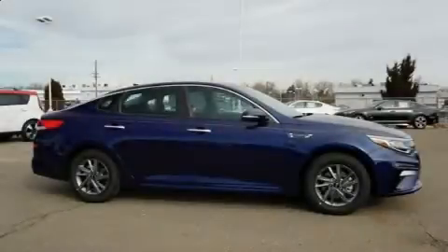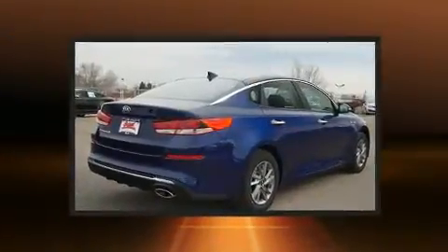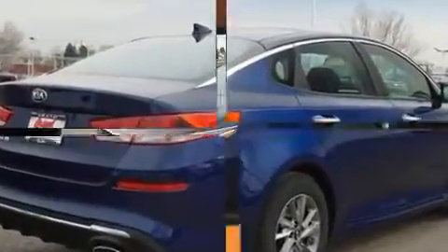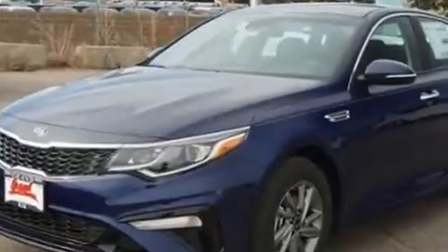Climb inside the 2019 Kia Optima. This four-door, five-passenger sedan is waiting for you to take home. Smooth gear shifts are achieved thanks to the efficient four-cylinder engine, and for added security, dynamic stability control supplements the drivetrain.